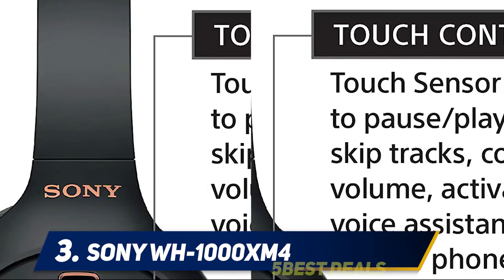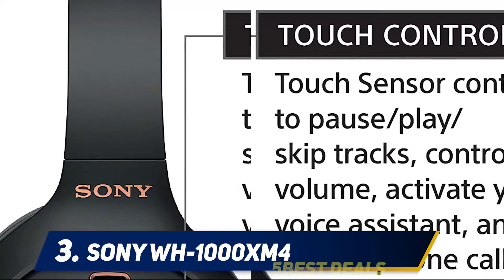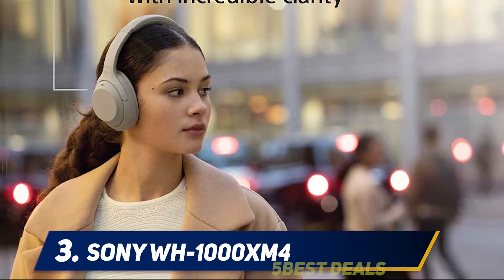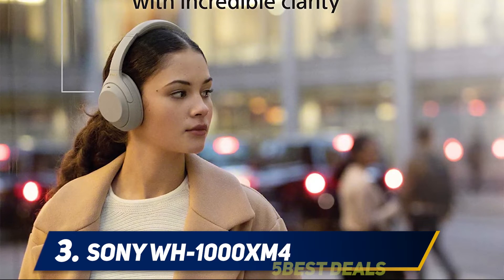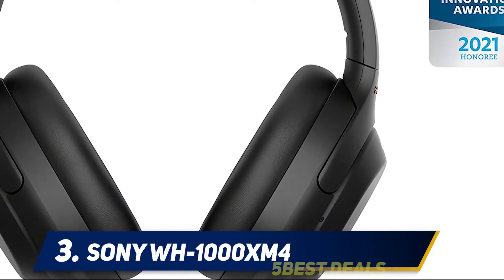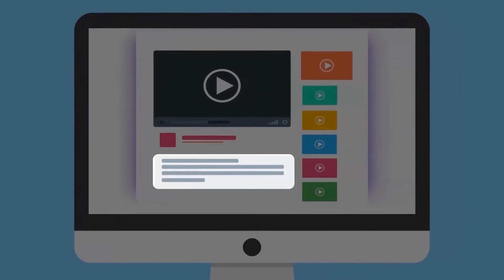This was one of the biggest complaints with the WH-1000XM3, and having it here in the Sony WH-1000XM4 is definitely going to make plenty of people happy — with one big caveat: if you're going to use multipoint, both connected devices need to use the AOC Bluetooth codec. For more information and price, check out the product links in the description.